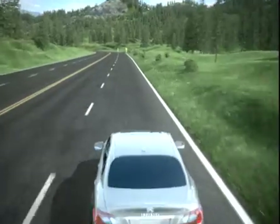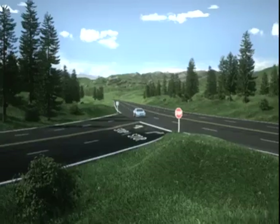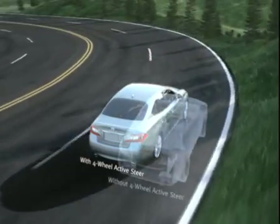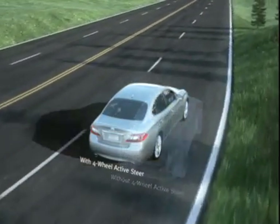This provides distinct benefits at both higher and lower speeds. When cornering at higher speeds or making a quick lane change, four-wheel active steer optimizes steering response and turns all four wheels in the same direction to help you corner with greater agility.